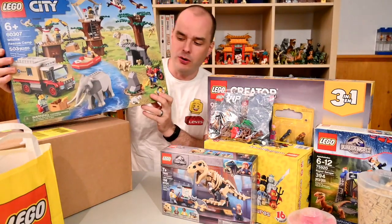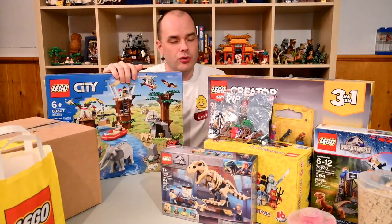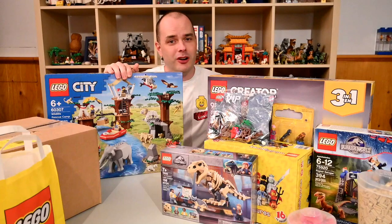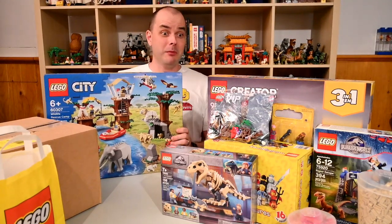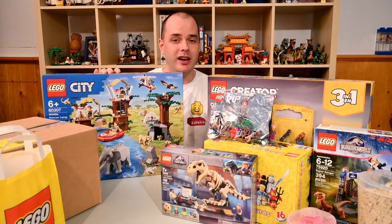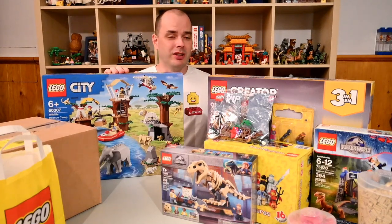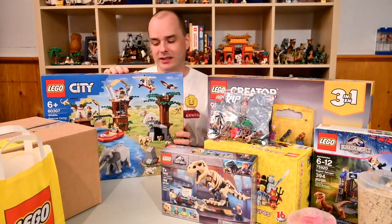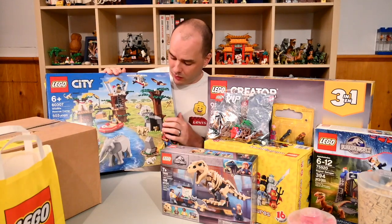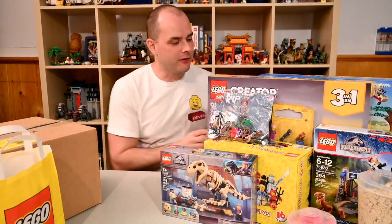At Walmart I found the Wildlife Rescue Camp. I've already reviewed this over at truenorthbricks.com, but I bought a second one because I found it 30% off — and 30% off is actually a pretty good deal for most LEGO sets. That's when I'm personally most likely to bite and buy. It's a great set because it comes with a lot of animal figurines: elephants, lions, particularly the white lion. So if you're building up an elephant herd or a lion pride, this is great for that. I also love the tree elements that come in it. I'm looking forward to opening this up and parting it out for my own collection.